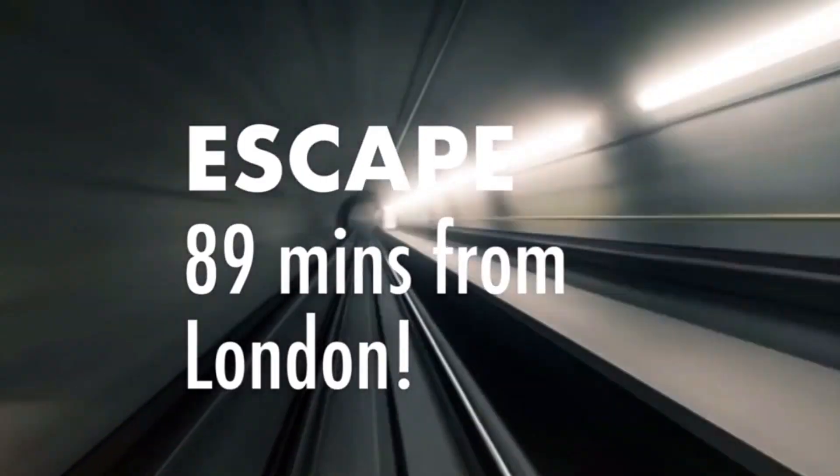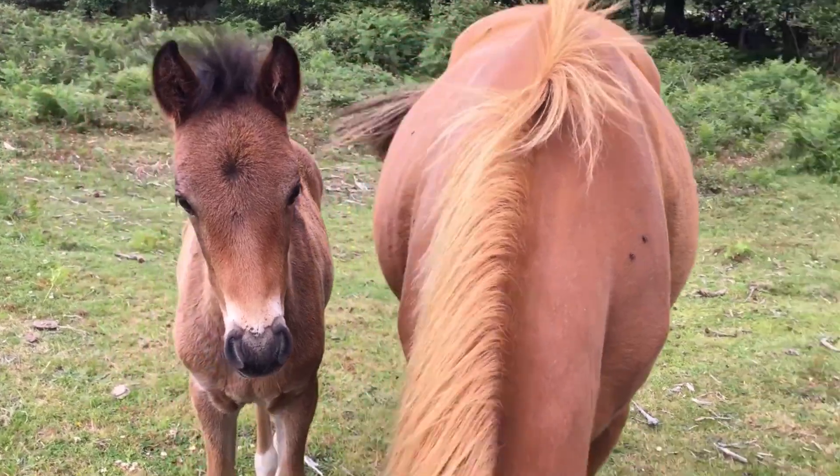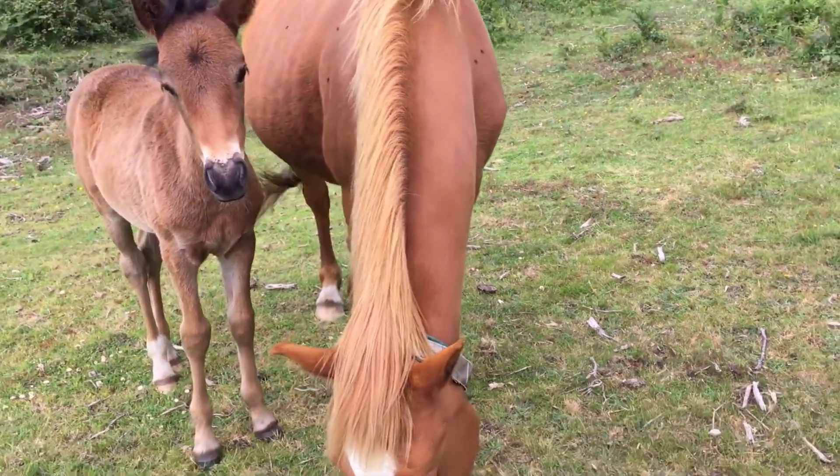Hi guys! Today we'll show you the best five cycling routes in the New Forest. Only a 90-minute direct train journey from London to Brockenhurst, with over 100 miles of designated cycling paths, New Forest National Park is definitely one of the best places to cycle safely in the UK.